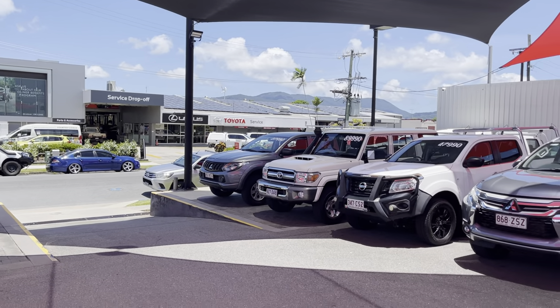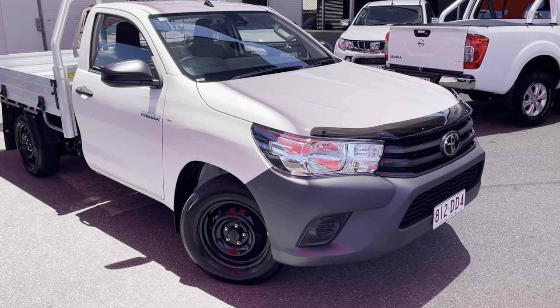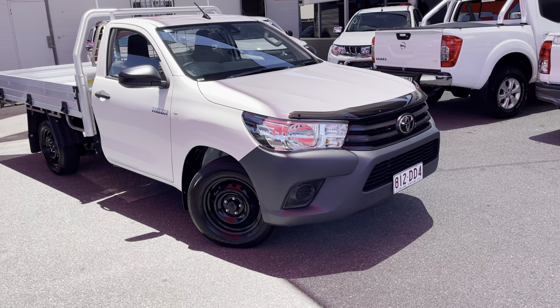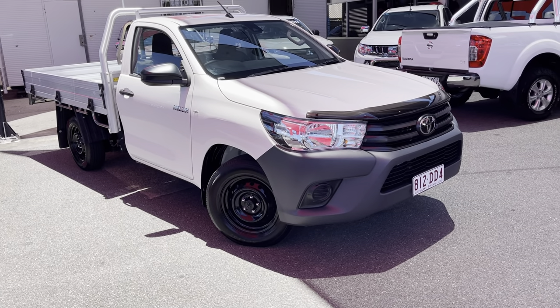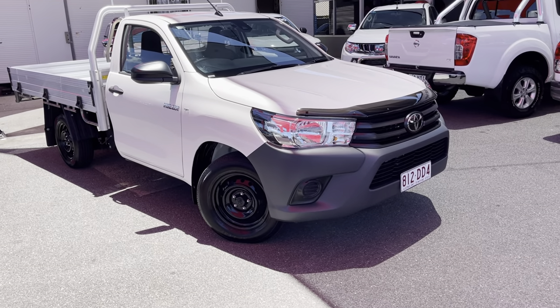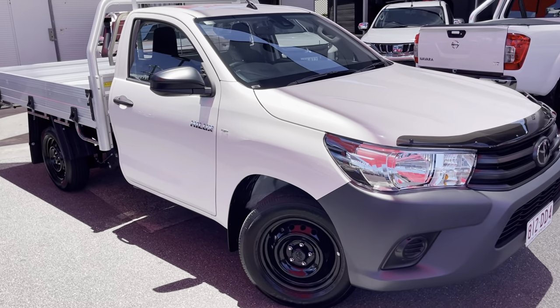One of the ways we're able to sell so many cars is through the virtual tours. The virtual tours allow us to represent the car in its current condition, so that way when it rocks up on a truck there are no hidden surprises. From the virtual tour, if you have any concerns regarding the vehicle from what I've shown you, let me know — there are always solutions and it's a lot easier for me to rectify it here. I'm going to start with the front bumper and work my way around, including interior, service books, and spare keys.